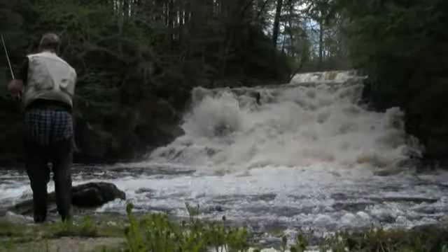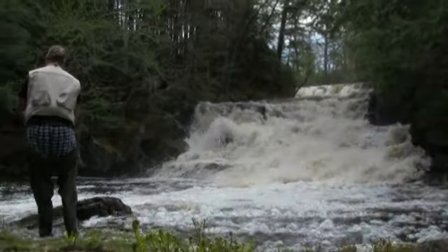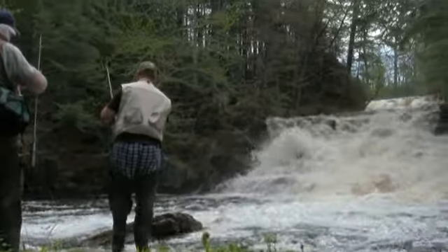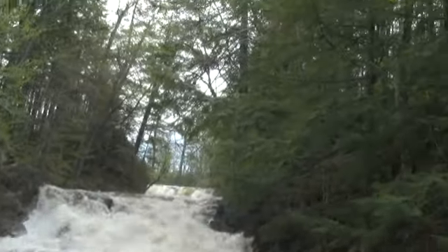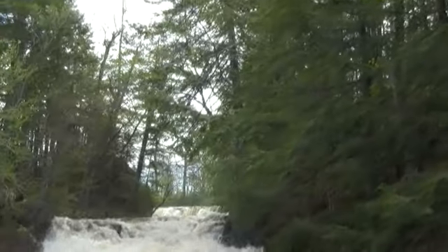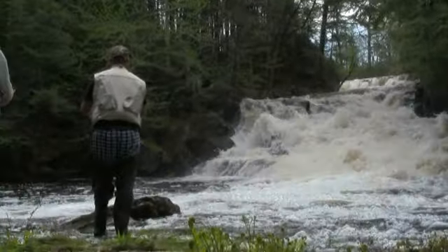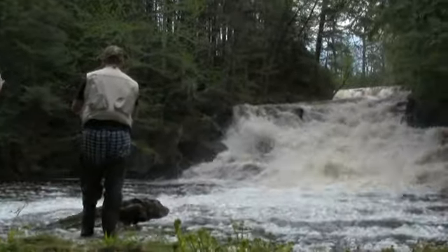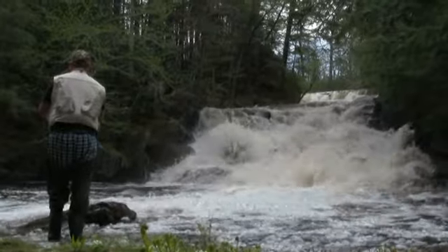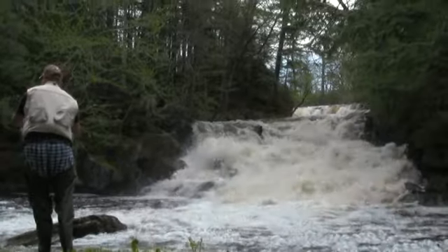So we just got down to the bottom of the waterfall. You can see it — it's really nice. Jamie's firing his line in this little pool over here. Brad's getting his ready. We came from way up there — we pretty much just hiked deer trails. We're down here now. Jamie's going to try his luck. Pretty out of breath — it's quite a trek.